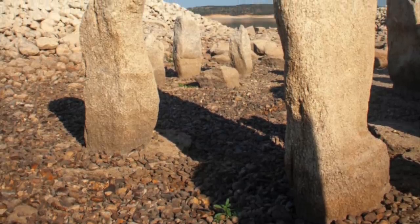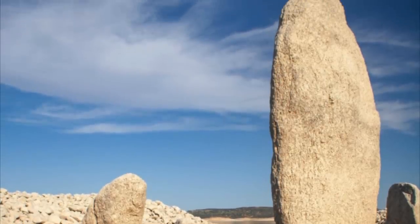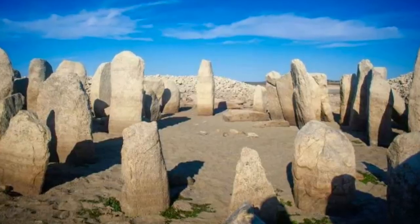The site, known as Dolmen de Guadalperol, has been dubbed the Spanish Stonehenge. Although the stones are smaller than Britain's iconic structure, in Spain they are more numerous. They're arranged in circles, but their history and origins are somewhat of a mystery.